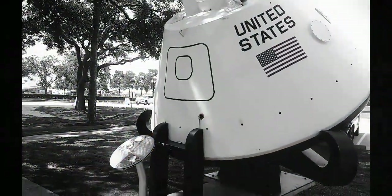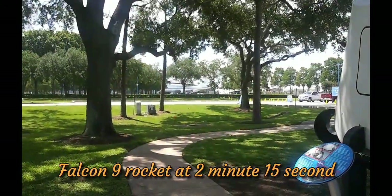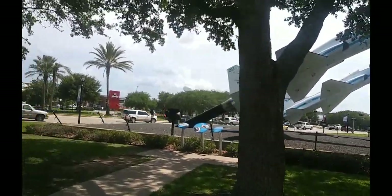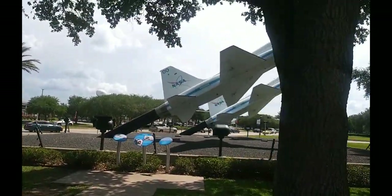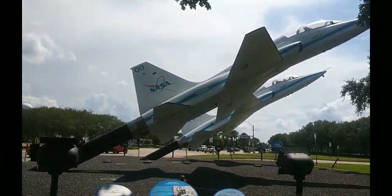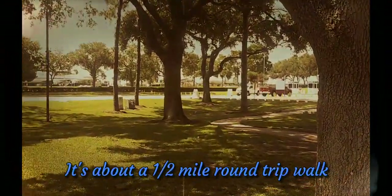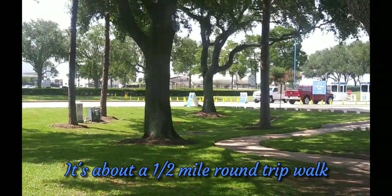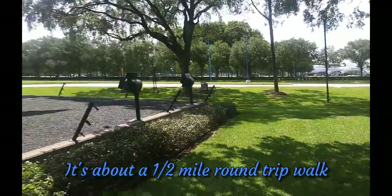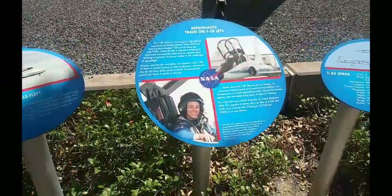All right guys, I wanted to give you a quick look here. I'm at NASA and we have the SpaceX taking off today, so I thought I'd come down here to Houston NASA Space Center and check it out. I'm also going to go over and look at the Falcon 9 rocket — it's really cool, it's over there. Let me see if I can zoom in. That's the space shuttle over there, and of course these little jets right here.